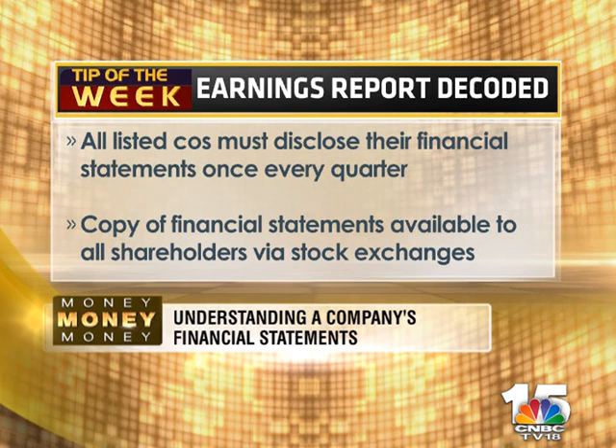All listed companies are bound to disclose their quarterly financials to the stock exchanges. The same are made available for shareholders to understand how the affairs of the company are being conducted, and should be read carefully by all stakeholders.